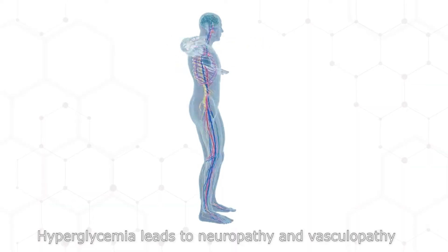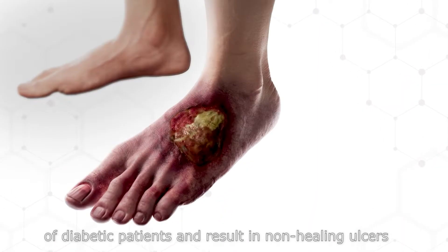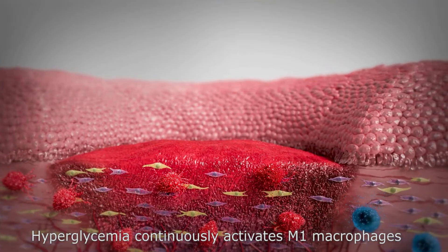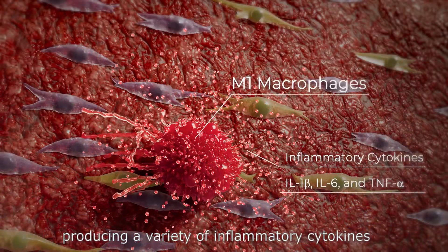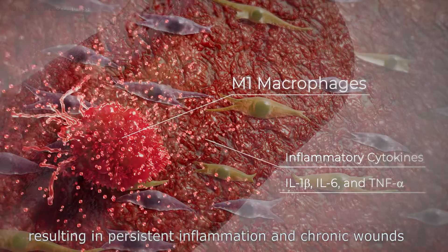Hyperglycemia leads to neuropathy and vasculopathy in diabetic patients, resulting in non-healing ulcers. Hyperglycemia continuously activates M1 macrophages in the wound microenvironment of diabetic patients, producing a variety of inflammatory cytokines that result in persistent inflammation and chronic wounds.